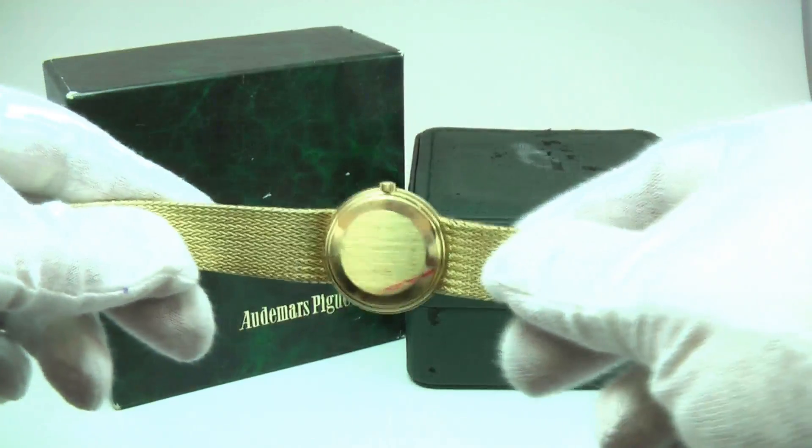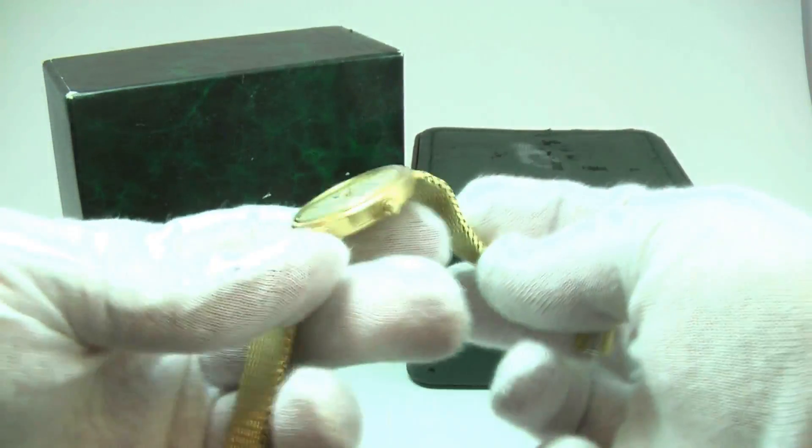The watch is running well and keeping good time. It has a sapphire crystal on the front.